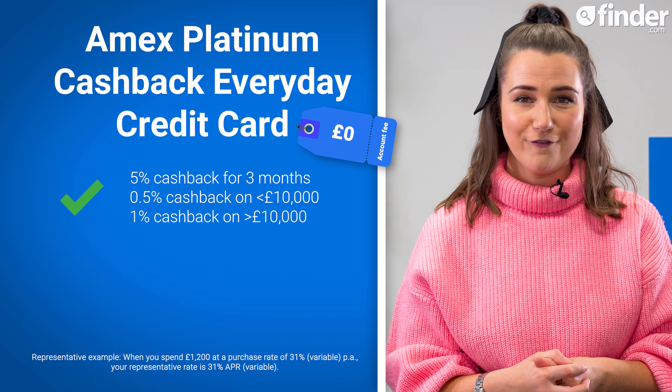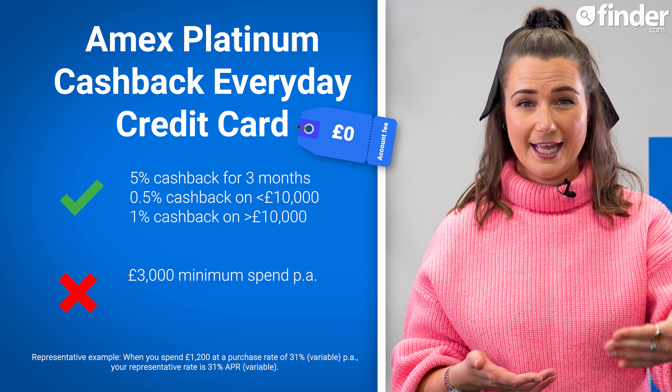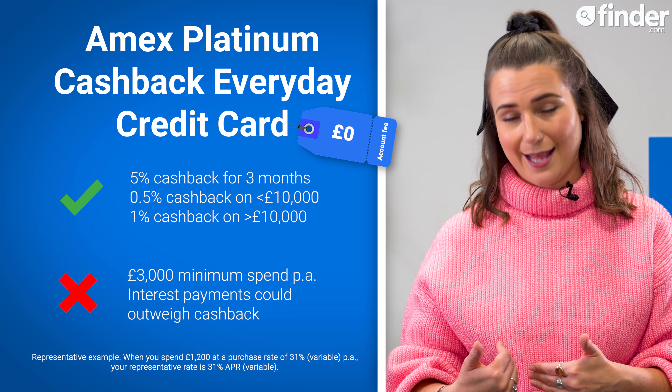There is no account fee to use this card, but be aware that you'll need to spend a minimum of £3,000 each year to qualify for the cashback offer. And if you don't pay off your card in full each month, you could end up paying more in interest than you would earn in cashback.